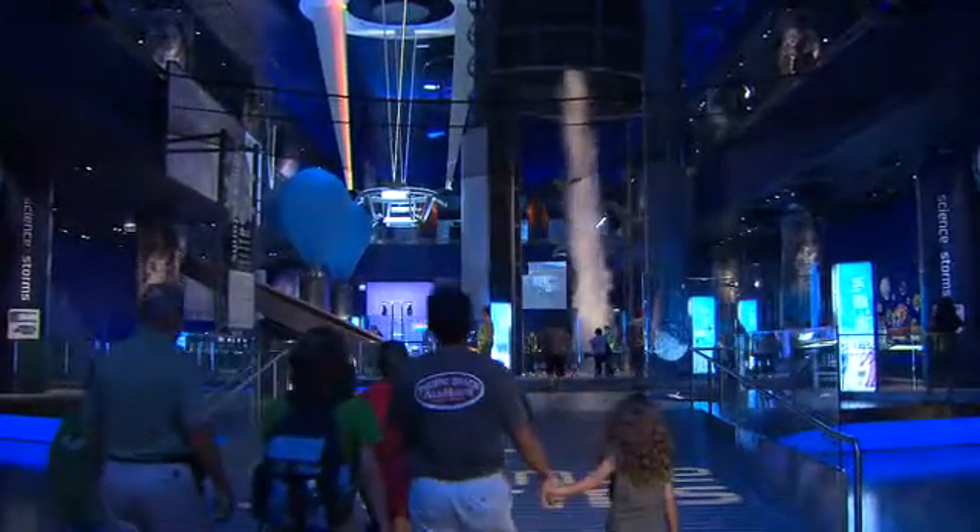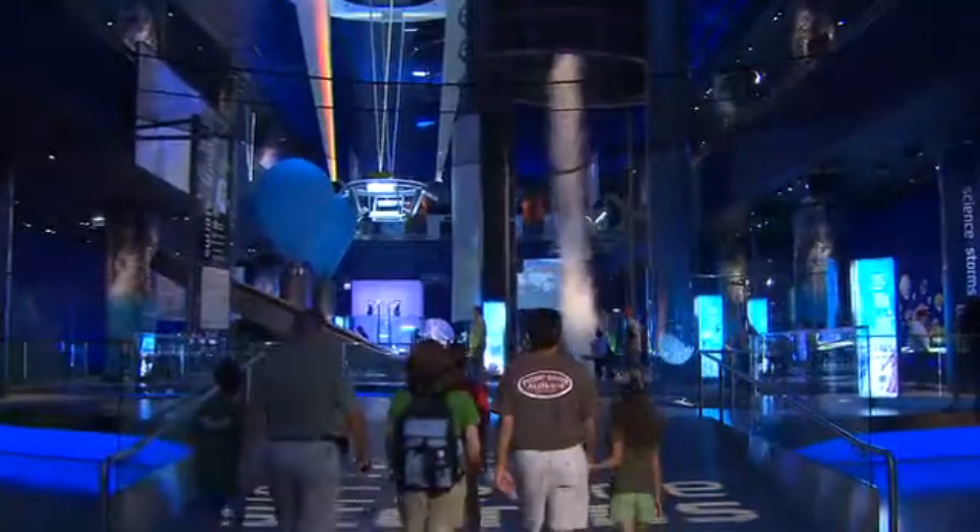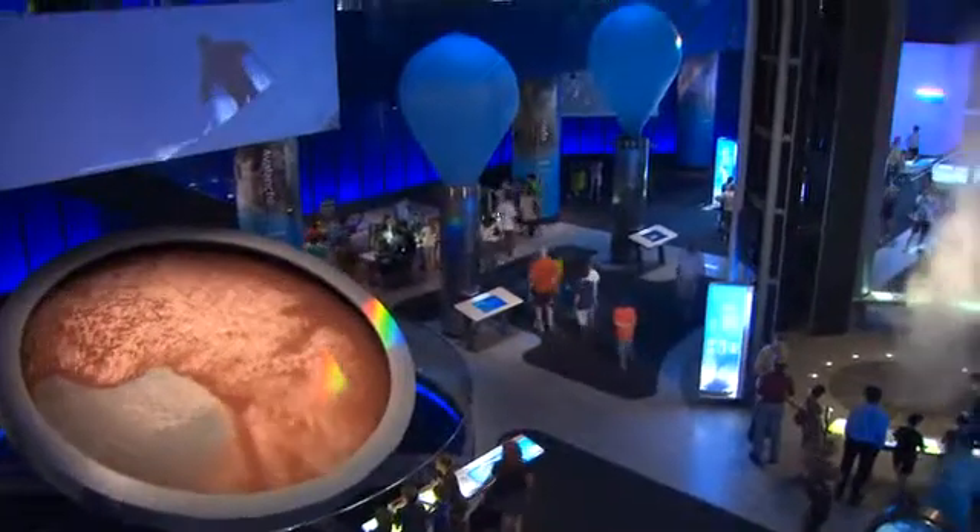Hi, I'm Olivia Castellini. I'm a senior exhibit developer here at the Museum of Science and Industry. And welcome to Science Storms.